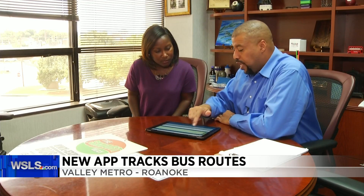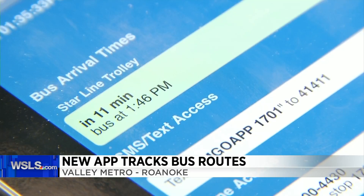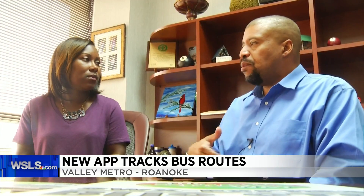Valley Metro has a new way to help riders plan their routes around the Roanoke Valley. The bus service is launching its new Valley Metro Go app, which provides real-time transit passenger information to help you locate your bus routes, arrival and departure times.